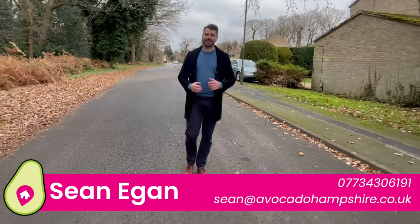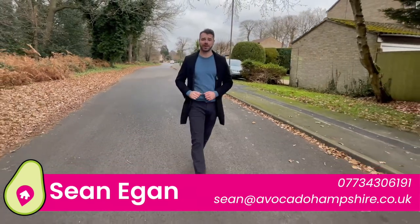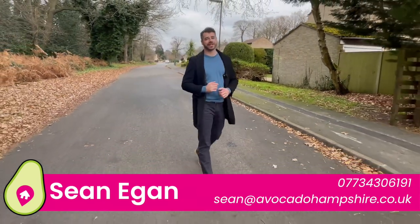Hi guys, it's Sean from Avocado Property. Today I'm in Verran Road in Tamberley where I'm going to show you a four-bedroom detached house with great potential.